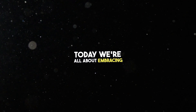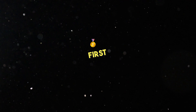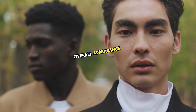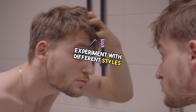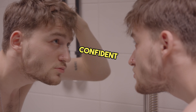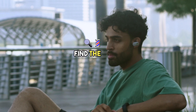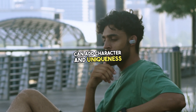Day four and five: enhance your facial features. Today we're all about embracing your unique look and highlighting your individuality. Your hairstyle can drastically impact your overall appearance — experiment with different styles and find what makes you feel confident. If facial hair is your thing, today is the day to experiment. From a full beard to a well-groomed mustache, find the style that suits your face shape and personality. Facial hair can add character and uniqueness to your look.